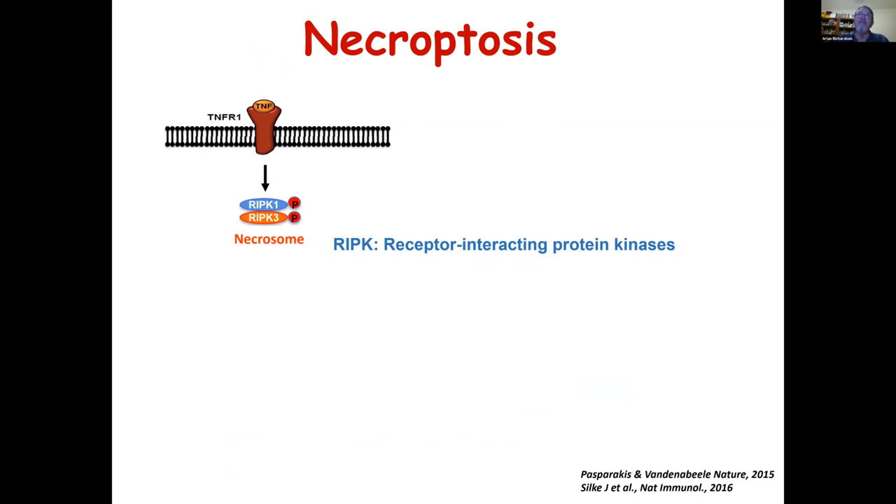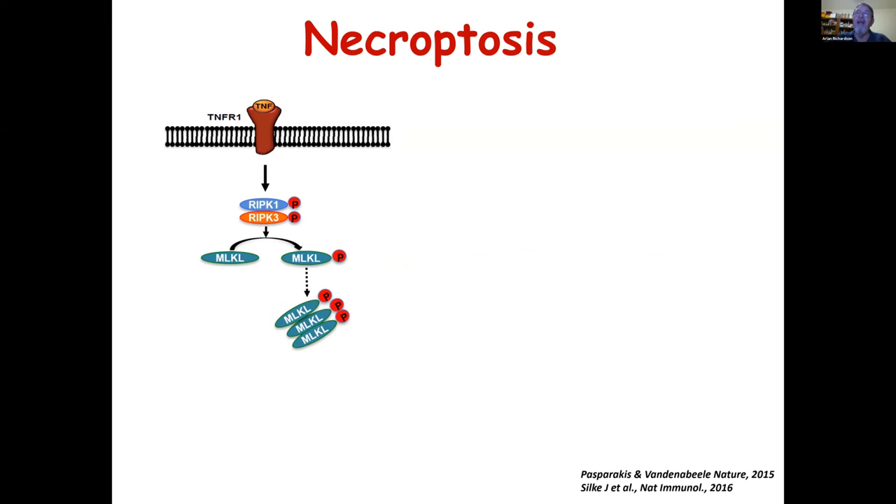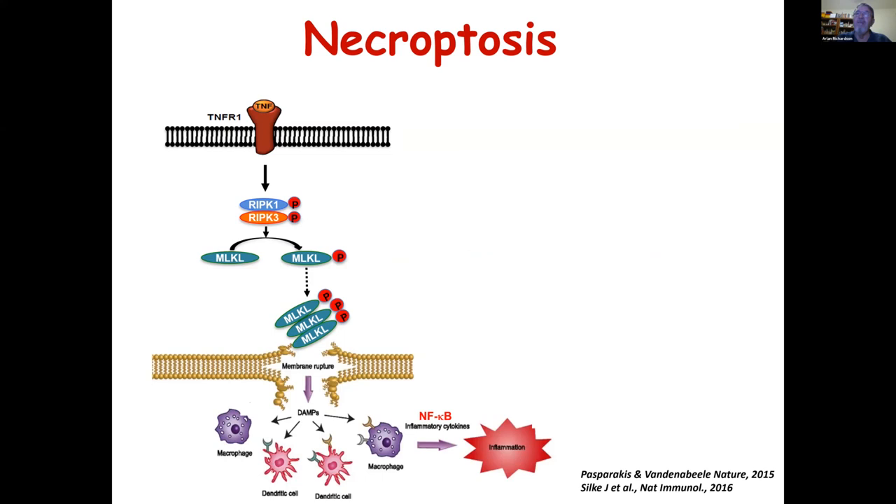The first step in necroptosis is the phosphorylation of the protein RIP kinase 1. The phosphorylation of this protein leads to the phosphorylation of RIP kinase 3. These form a dimer or necrosome, which then phosphorylates MLKL. This is the terminal protein in necroptosis, and the phosphorylation of MLKL leads to its oligomerization. The oligomers then bind to the cell membrane, disrupt the cell membrane, releasing DAMPs and activating macrophages, causing inflammation.